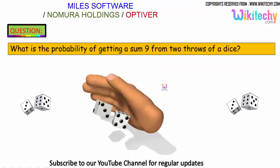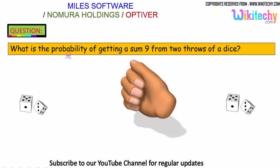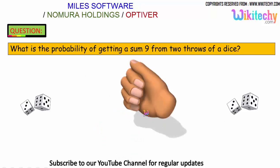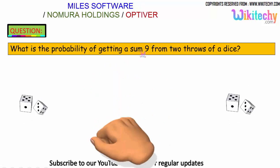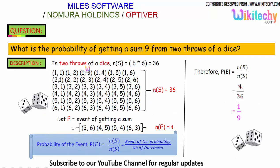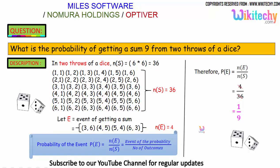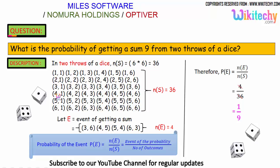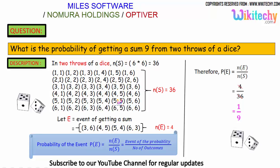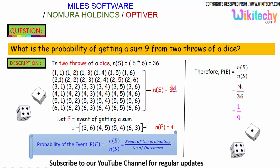Let's move on to probability once again. What is the probability of getting a sum of 9 from 2 throws of a dice? In 2 throws of a dice, you will get the sample space — as we have seen in the previous problem — it is 36. Here is the combination: one dice number paired with the other dice number. The sample space is 36.